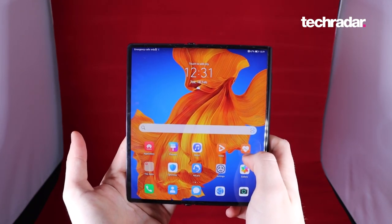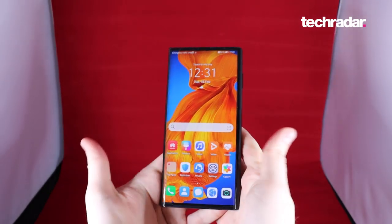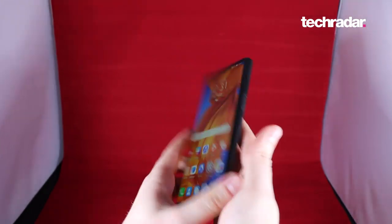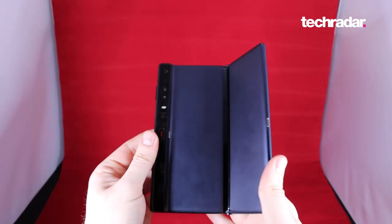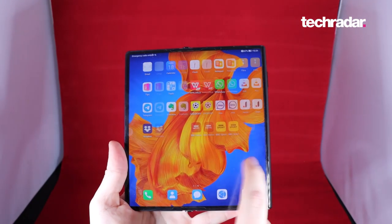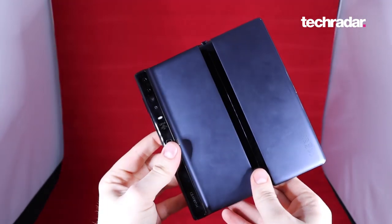Huawei first unveiled its folding phone back in 2019, and the company is now sporting a new device with an improved chipset on board, as well as some additional extras. This is more of a slight improvement on the Huawei Mate X, rather than a whole new folding phone, to compete with the likes of Samsung and Motorola with their bendy devices.